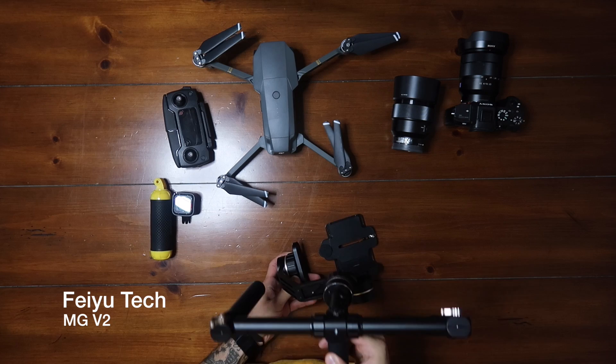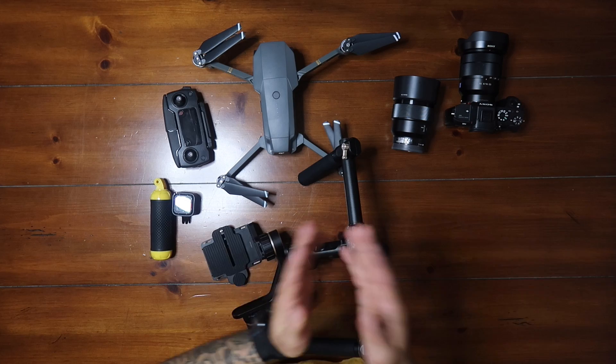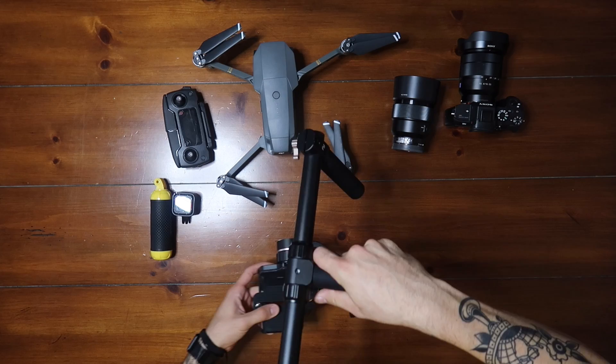The next thing I'm bringing is my brand new gimbal. It's pretty big. This is made by Fagotec — I'm not sure if I'm saying it right, sorry guys. They gave me this to shoot stuff in France, so shout out to them. I'm going to be shooting a lot of stuff on this. It does two handles, one handle, and also like this — and I can take it apart.